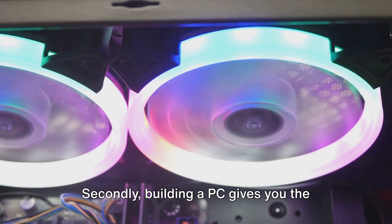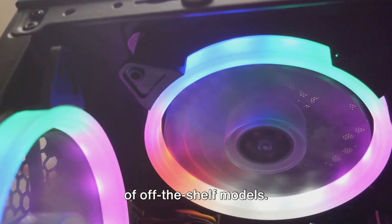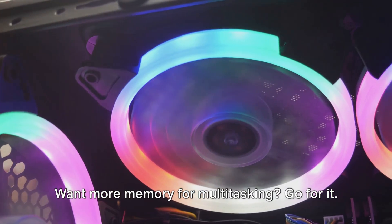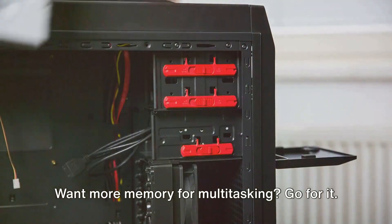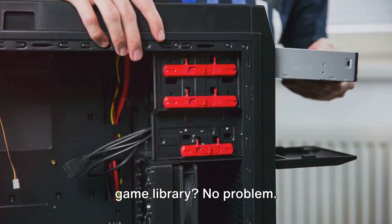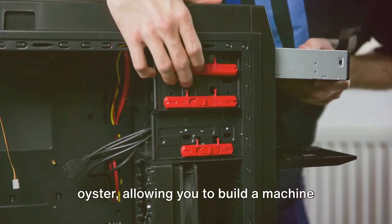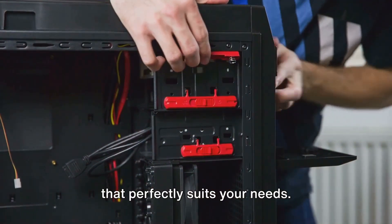Secondly, building a PC gives you the freedom to customize. You're not confined to the specifications of off-the-shelf models. Want more memory for multitasking? Go for it. Need extra storage for your extensive game library? No problem. The world of PC components is your oyster, allowing you to build a machine that perfectly suits your needs.